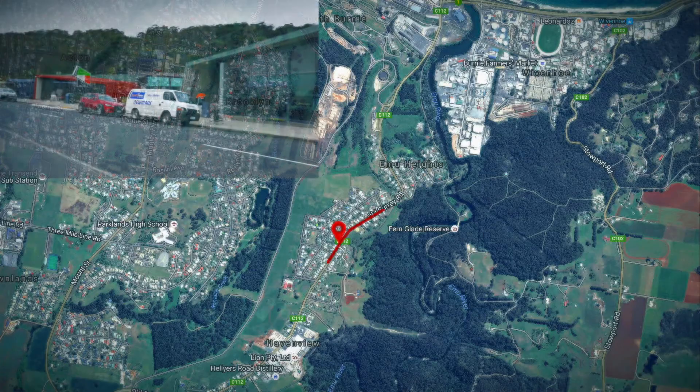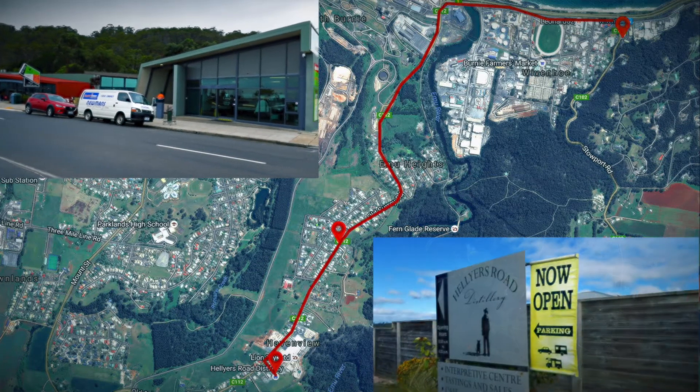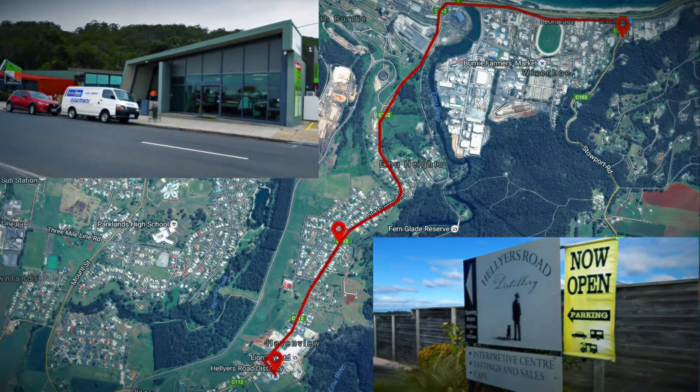We have the popular cafe strip out at Wivenhoe close by, along with Helius Road Distillery just up the road. This is a desirable home that you need to inspect quickly.